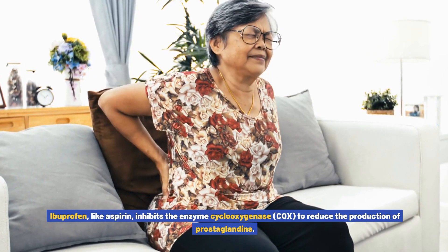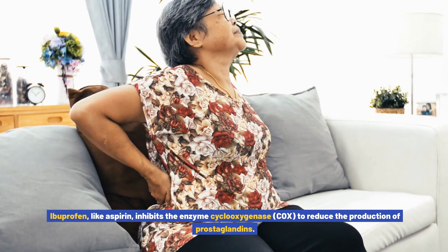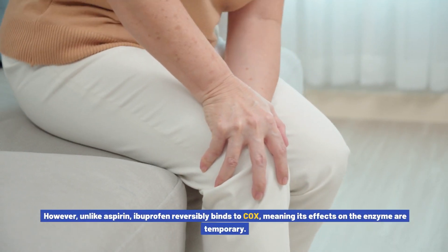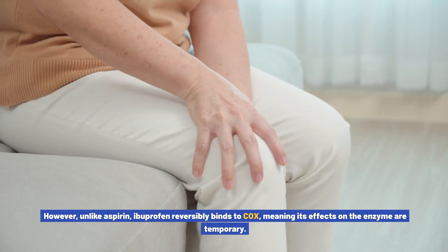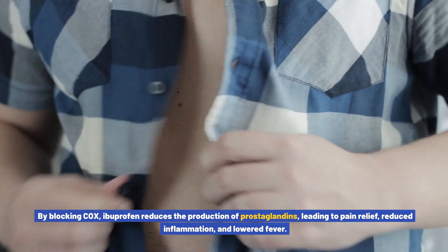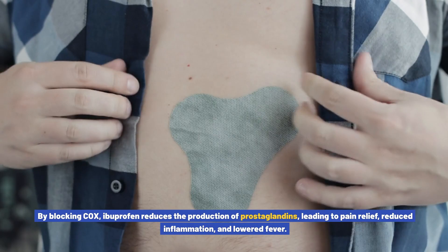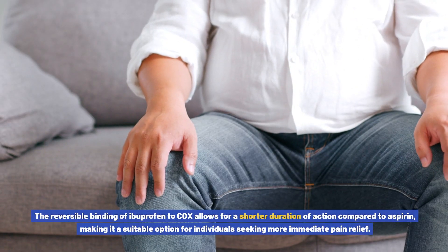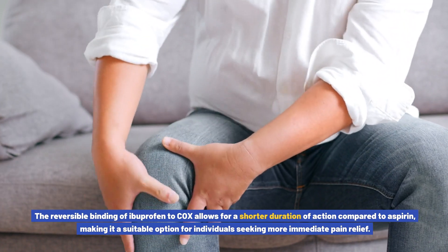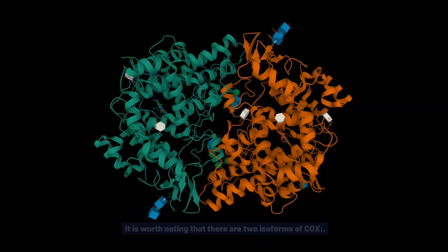Ibuprofen, like aspirin, inhibits the enzyme cyclooxygenase (COX) to reduce the production of prostaglandins. However, unlike aspirin, ibuprofen reversibly binds to COX, meaning its effects on the enzyme are temporary. By blocking COX, ibuprofen reduces the production of prostaglandins, leading to pain relief, reduced inflammation, and lowered fever. The reversible binding allows for a shorter duration of action compared to aspirin, making it suitable for individuals seeking more immediate pain relief.